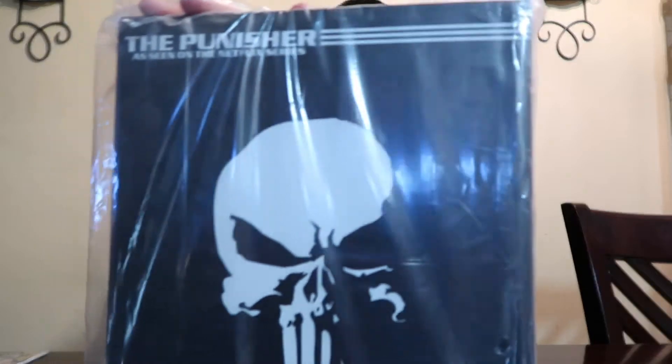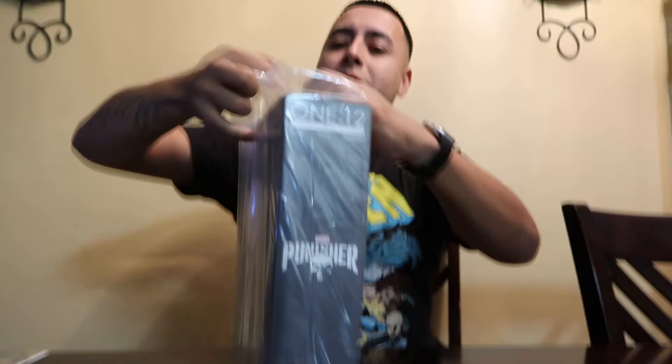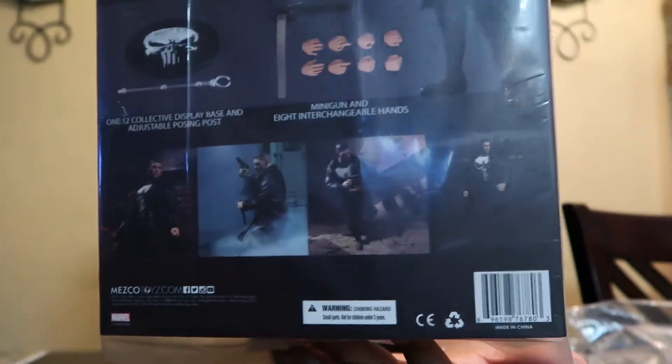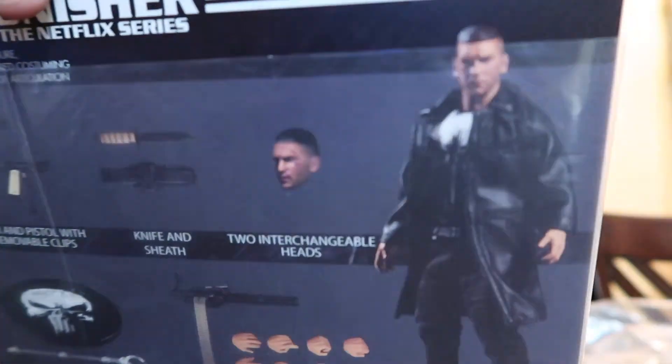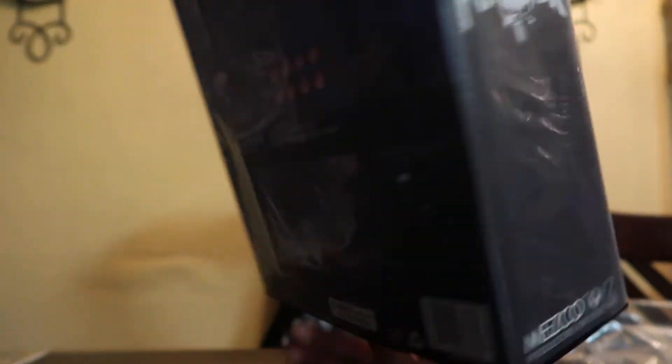Hey what's up guys. I'm about to show you guys last week's haul. I did end up going to Long Beach Comic Expo, so I'm about to show you guys what I got over there. We got the Punisher Mezco figure. I'm not sure which version this is — let me show you guys right now. It's from the Netflix series, 1 to 12 scale, Mezco The Punisher. Check that out — it comes with a bunch of weapons and accessories and a bunch of other cool stuff.